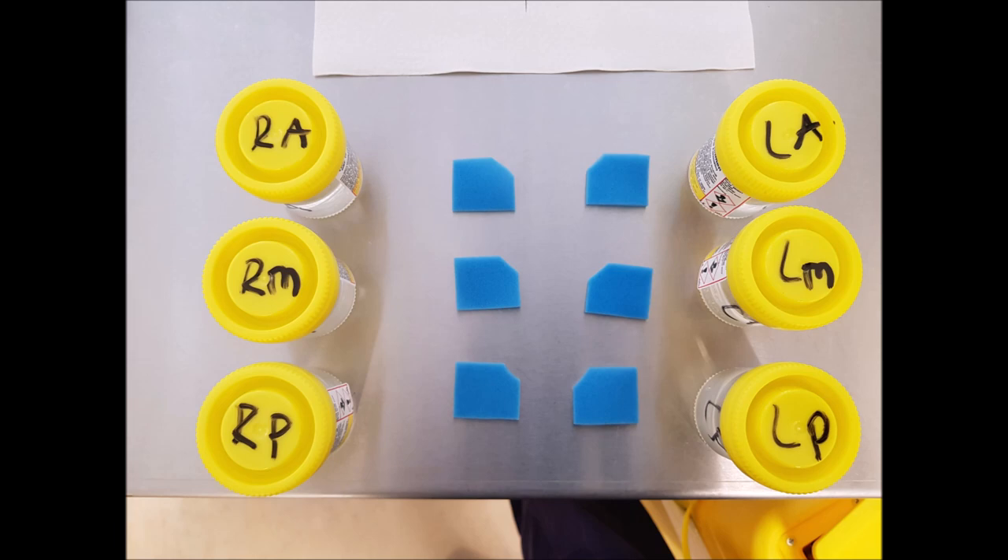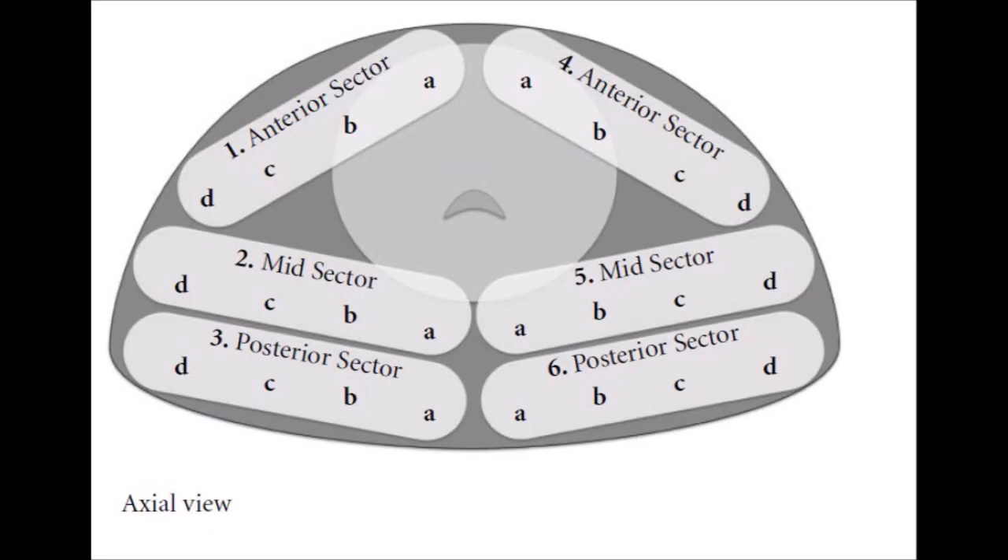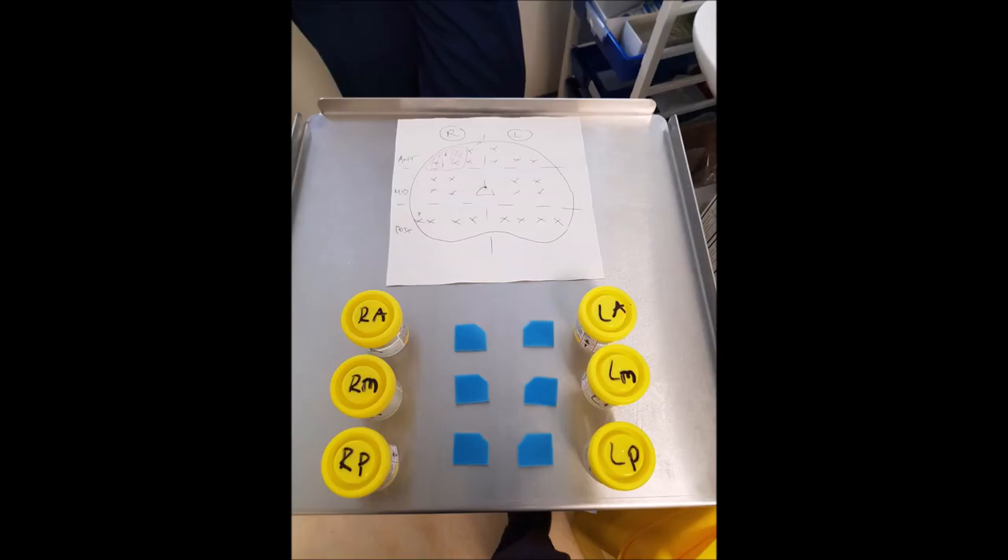The pots and blue sponges are laid out corresponding to the Ginsberg zones to enable ease of biopsy placement, and to allow biopsies to be placed on a different sponge if the surgeon feels that the biopsy has been taken from a different zone to that intended.